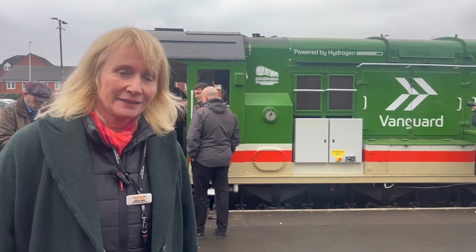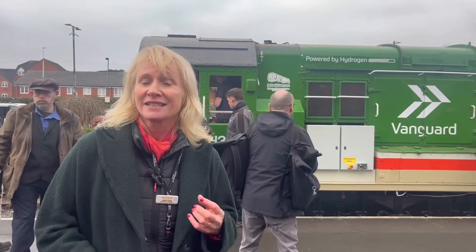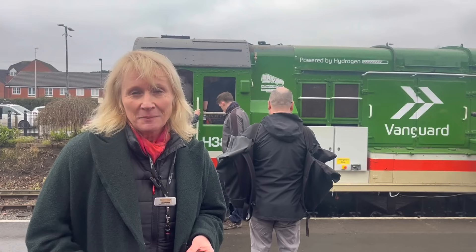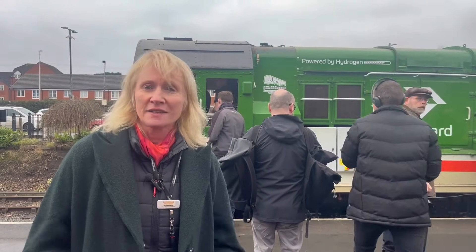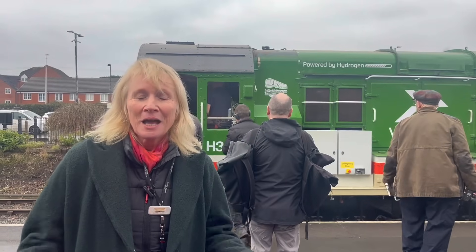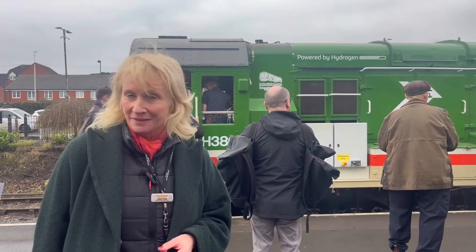There's plenty still to do on the Hydra Shunter — it'll be tested on the line and eventually enter service here at the Valley. Today, really, this is history being made right in front of your eyes. It's incredibly exciting. Please like and subscribe so you never miss an update, and come and see us soon on the Seven Valley Railway.